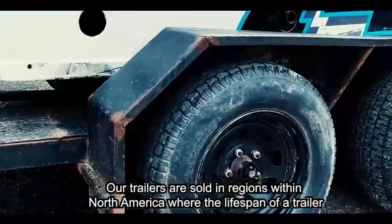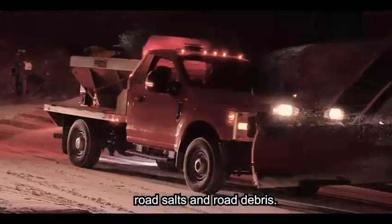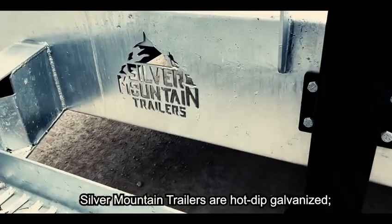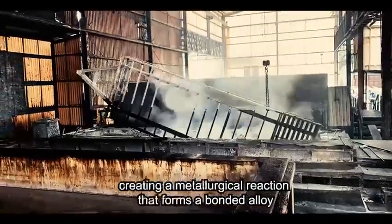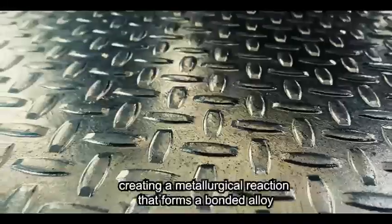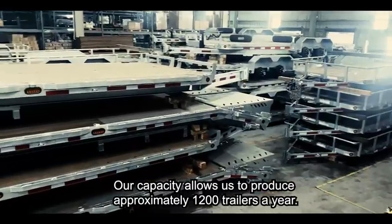Corrosion is generated by the combination of humidity, road salts, and road debris. Silver Mountain trailers are hot dip galvanized — a process where steel is immersed into molten zinc, creating a metallurgical reaction that forms a bonded alloy, which provides long-lasting protection against corrosion.